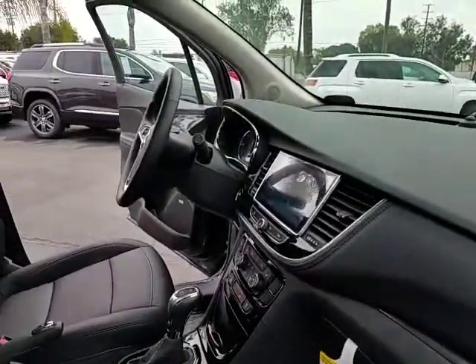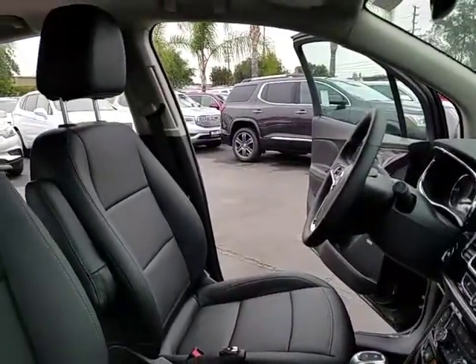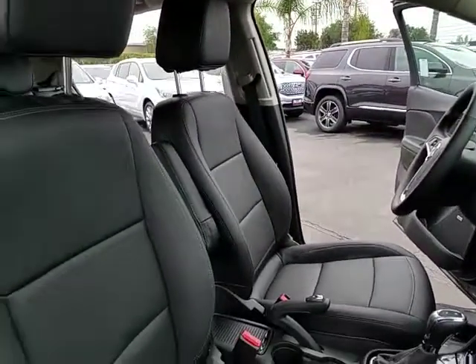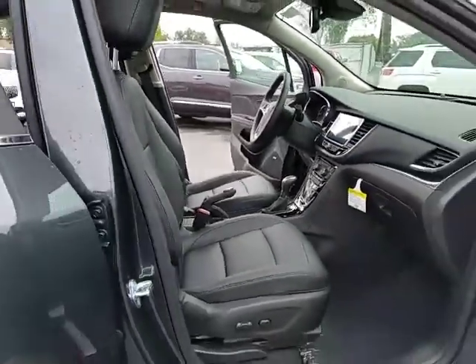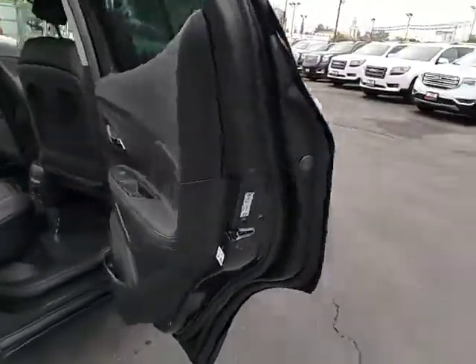Stability control, remote engine start, anti-lock braking system, traction control, keyless entry, steering wheel audio control, power passenger seat, lane departure warning, backup camera, Bluetooth.